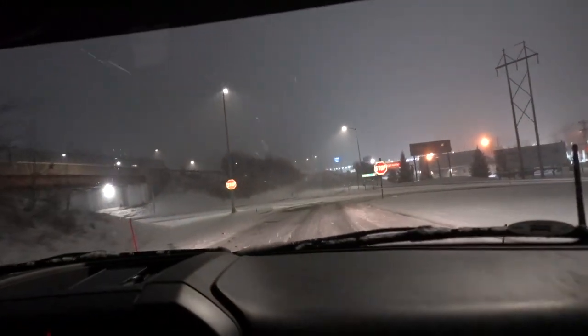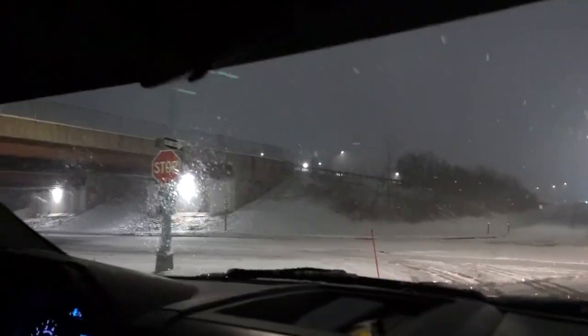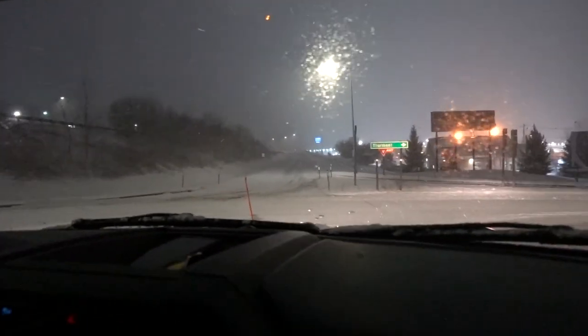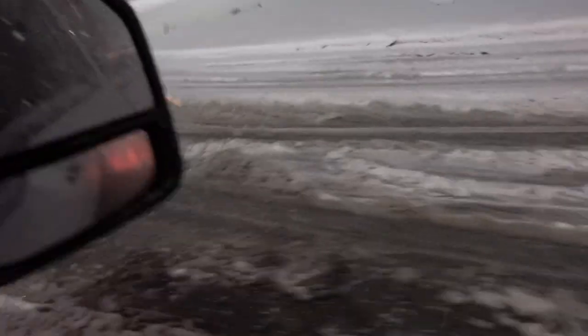We are in Thermo, about to pass by Criswell — big shout out for letting me do videos at your store. The roads are bad — they're plowing, but the snow is coming down too fast.